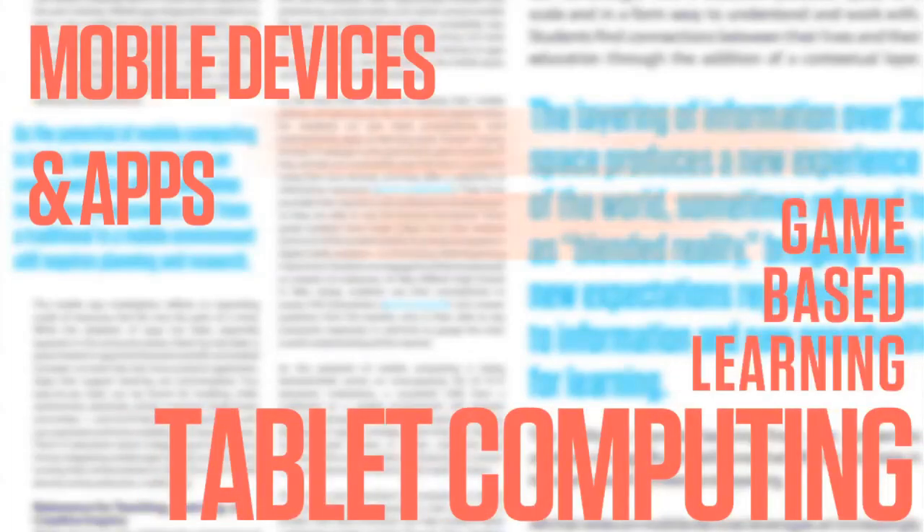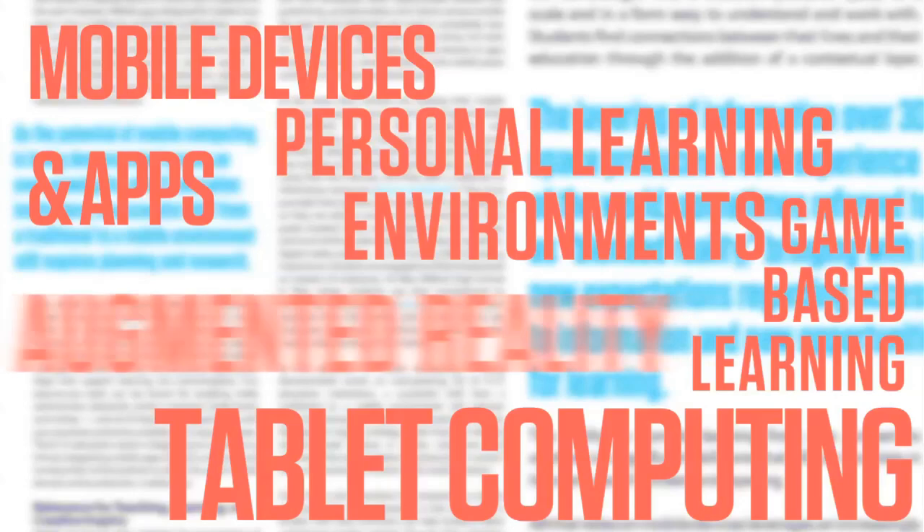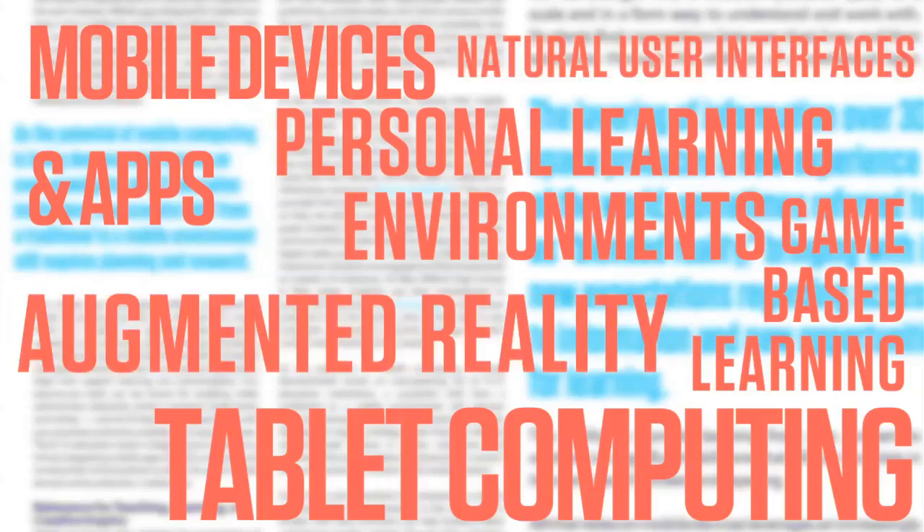The six technologies to watch in this year's report include mobile devices and apps, tablet computing, game-based learning, personal learning environments, augmented reality, and natural user interfaces.